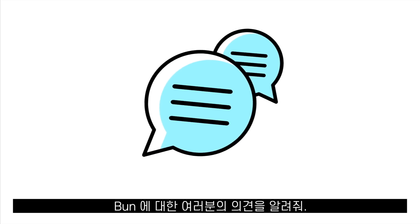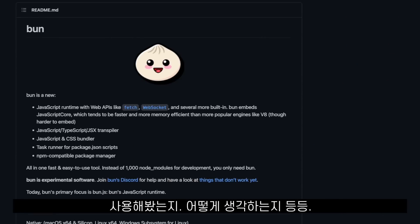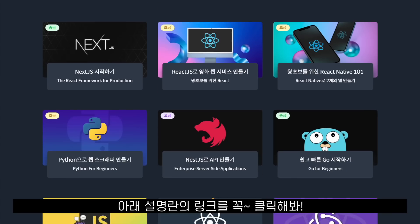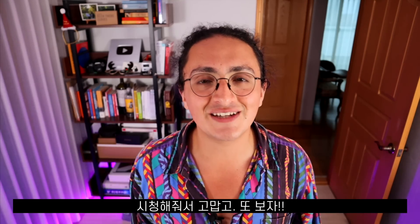Let me know in the comments what is your opinion about Bun. Have you used it already? Are you going to use it? Are you excited? I'm going to be reading the comments right now. And don't forget, if you want to learn to code for free with me, please click the link below. Thank you for watching as always. Stay free. See you on the next one.